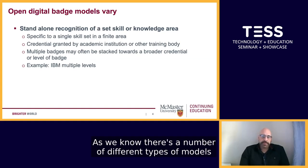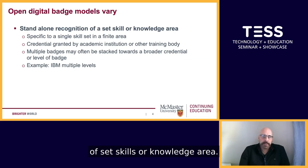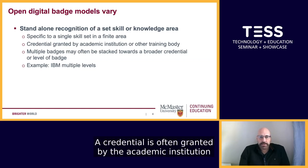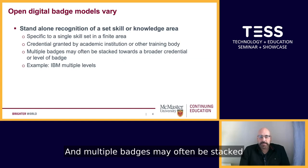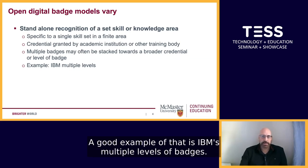There are a number of different types of models implemented for digital badges. One such model is what I would call a stand-alone recognition of set skills or knowledge area. This is where a specific skill set or something very finite in a particular career focus is often assessed. A credential is often granted by the academic institution or by another training body, and multiple badges may often be stacked towards a broader credential or a higher level of a badge. A good example of that is IBM's multiple levels of badges.